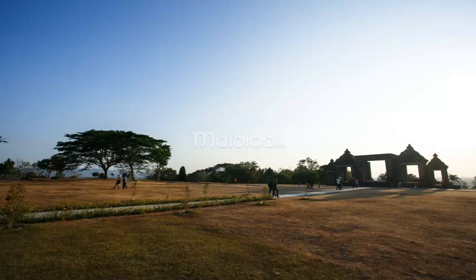The address of Ratu Boko temple is Boko Harjo, Prambanan, Sleman, DIY.